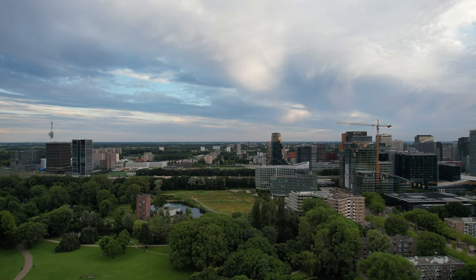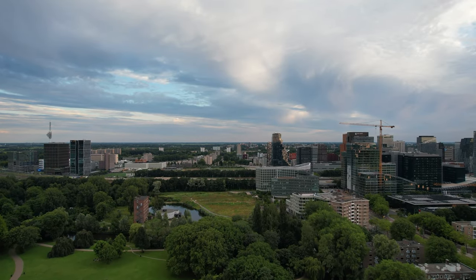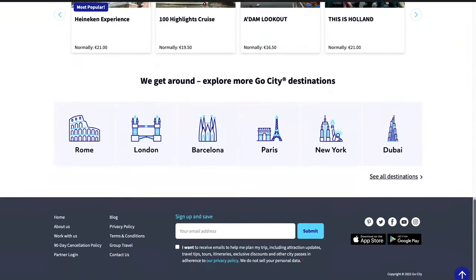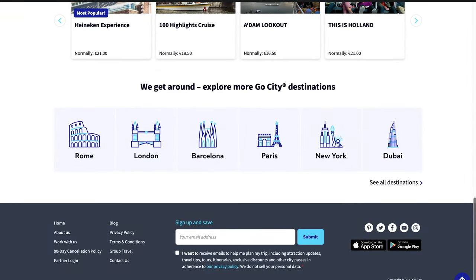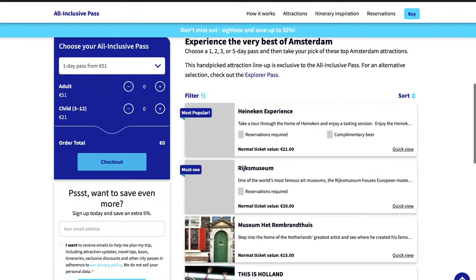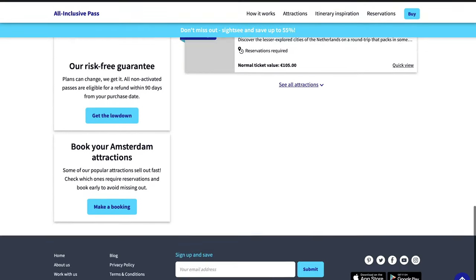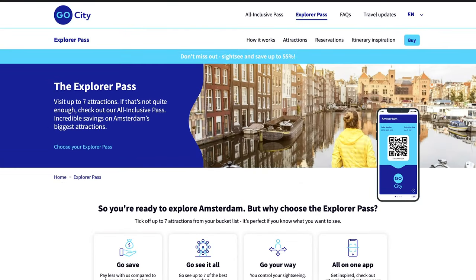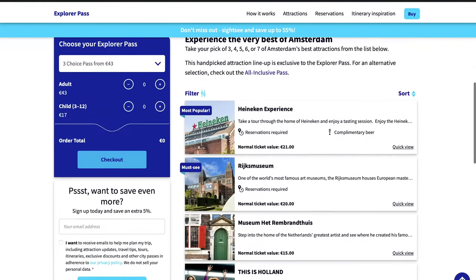The Go City Amsterdam Pass is a tourist pass that includes access to some of the best attractions in Amsterdam. Purchasable online, it's a great way to save money and see the best of Amsterdam for a relative pittance. The Go City Amsterdam Pass currently costs €79, and we've included a link in the description to help you order your Go City Pass to make your Amsterdam tour a breeze.